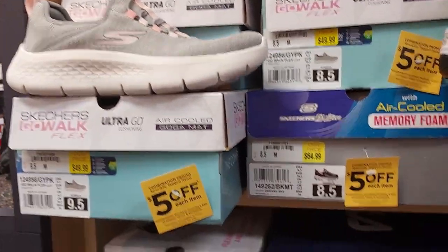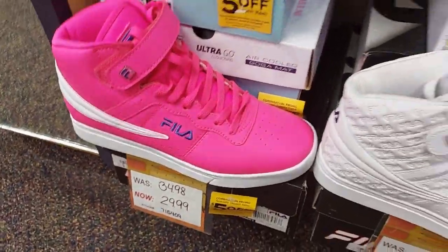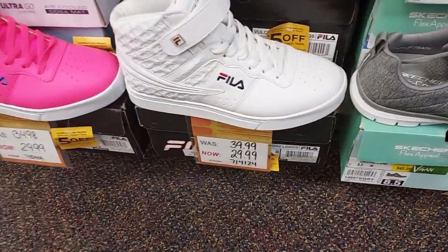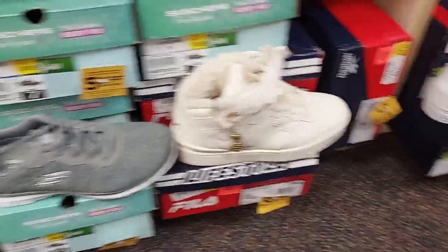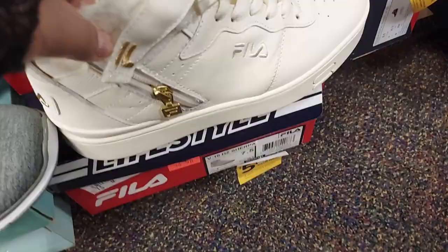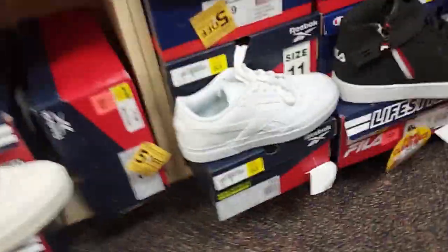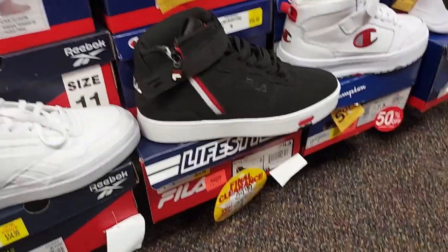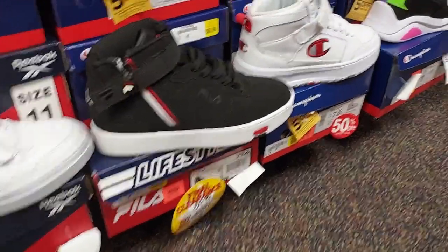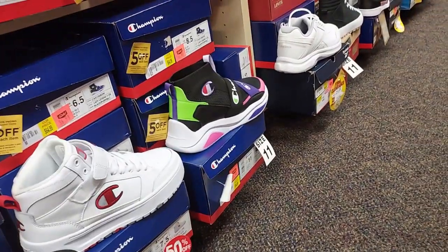There's more Skechers. Look at the cute Filons for $30 and the white ones for $30. Look at these fluffy ones for $35 with the gold zipper — that is cute, I like that. These Reeboks are $55. These Pillows are $35. Champions are $65, and the colorful ones are $37.